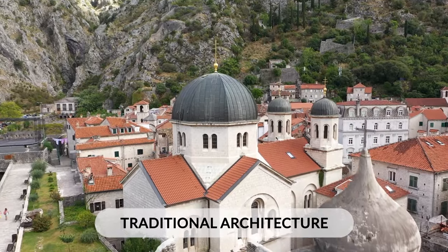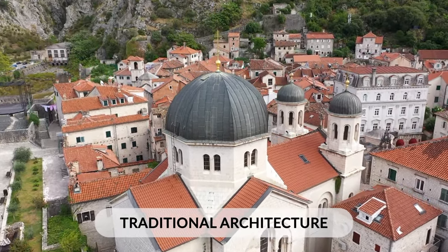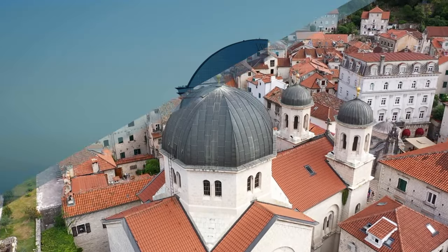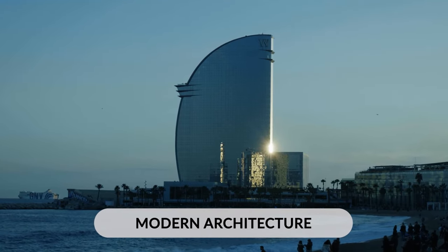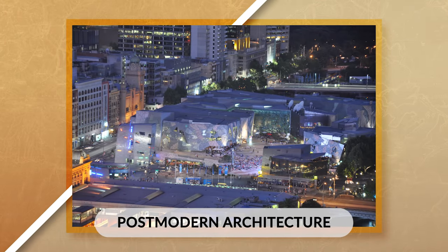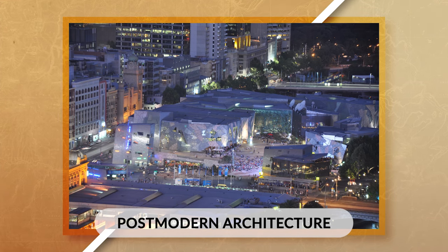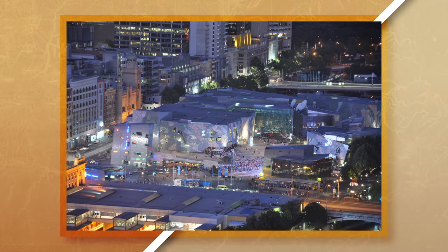When talking about the cultural landscape, I mentioned traditional and modern architecture. Traditional architecture uses resources from the local area and incorporates the local culture and resources of the area. Modern architecture, on the other hand, focuses on function over design and does not incorporate the local culture into the design. One other type of architecture is postmodern architecture, which is a style that strives to create a unique look that incorporates local culture into the design of the building.